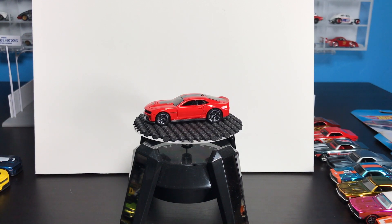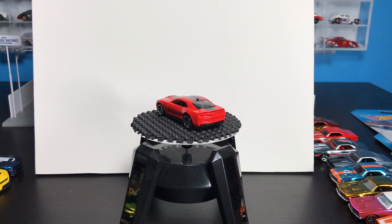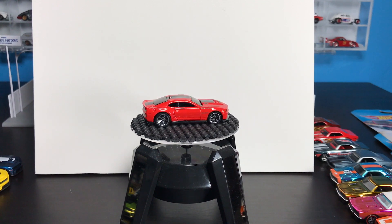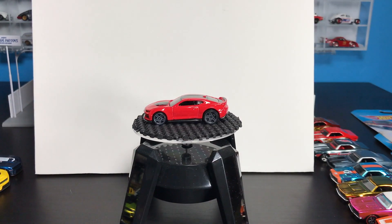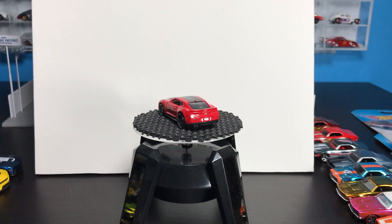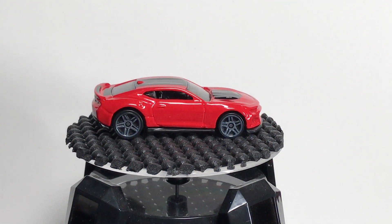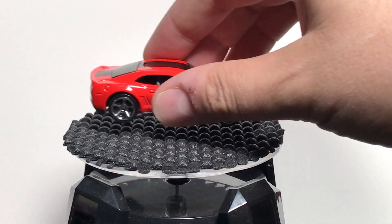Of all the new generation Camaros, this casting was my favorite, so this is the one I collected at least the stock versions of. Here is the new ZL1 — I actually prefer this one. I feel it's a little more sleek; this one seems a little more scrunched together. But because it's a stock Camaro, I'm going to keep it.